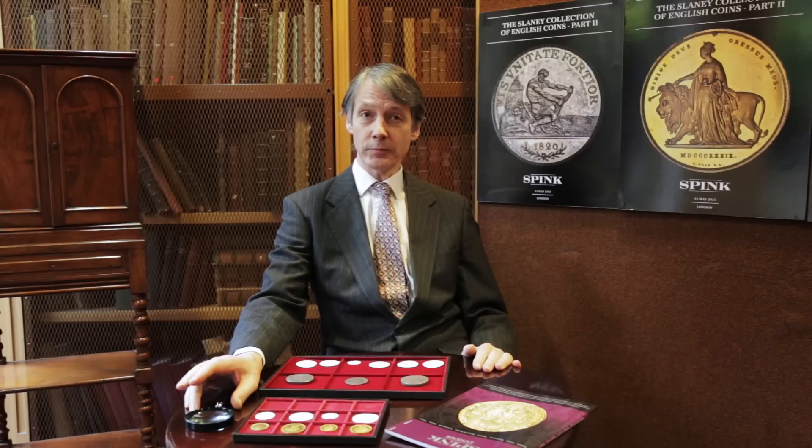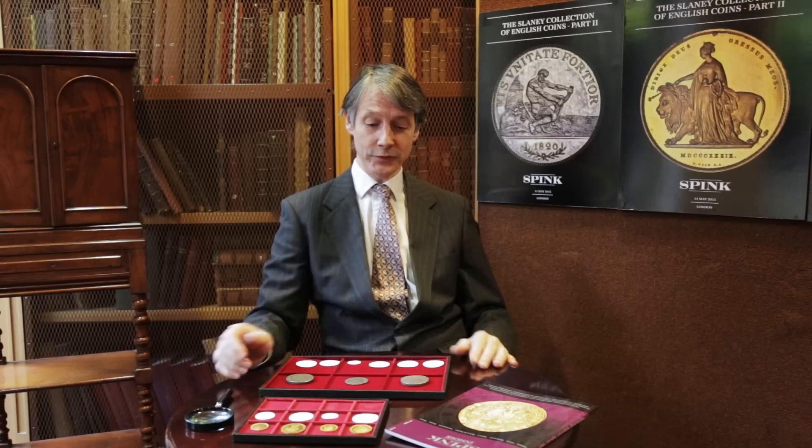Hello, very good. I'm here today to talk about one of the most exciting sales to take place here at Spink this year, and that is the second part of the Slaney collection of English coins.